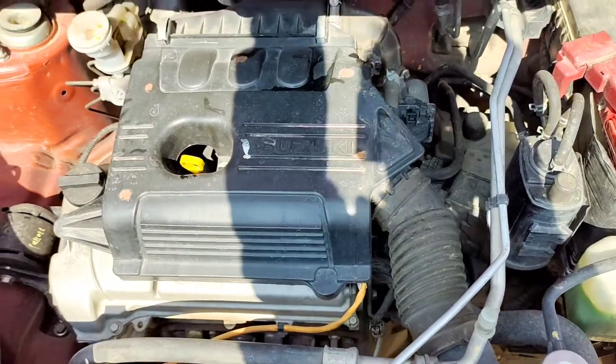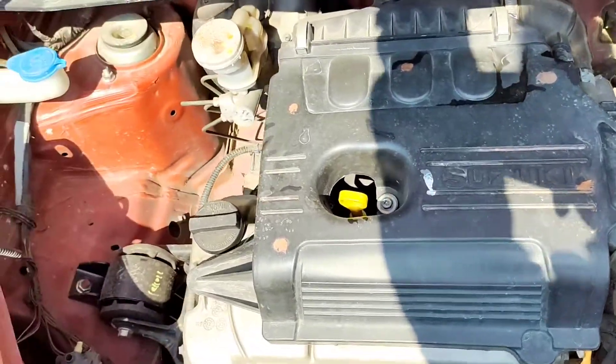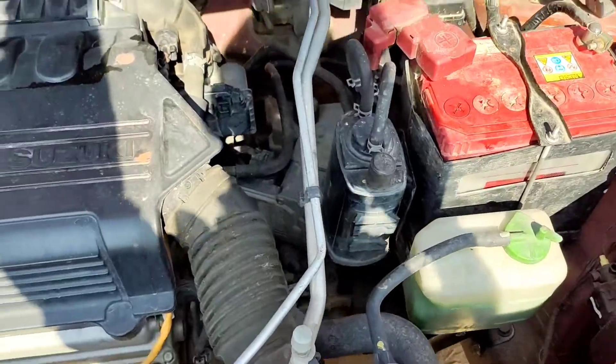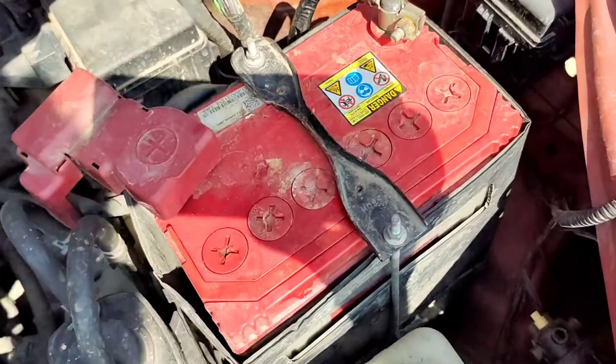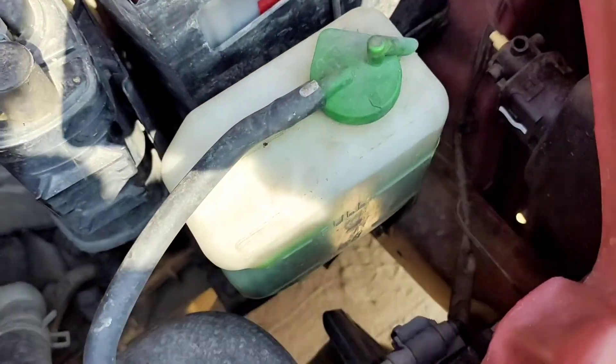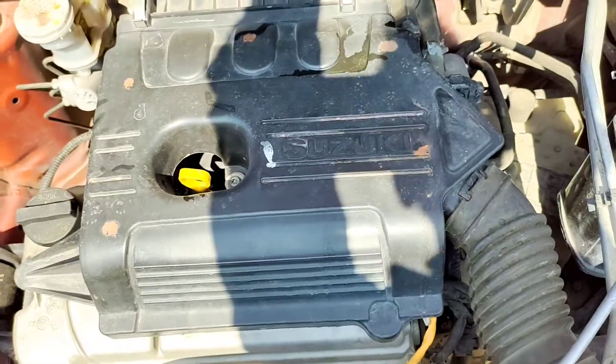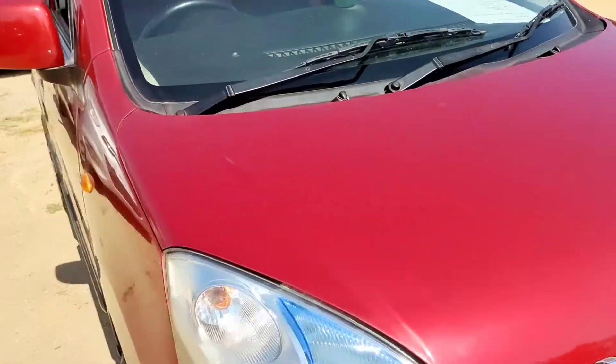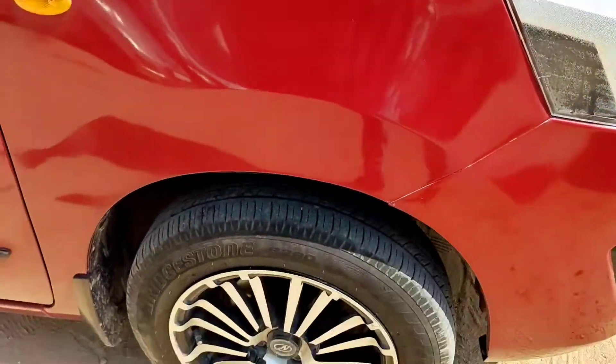This is a petrol variant — there is no diesel variant in the Wagon R at all. This is a very silent and refined petrol engine, 1000cc. You can see the battery position and coolant position. The engine is completely packed and neat finished. Here you can see the engine lid; there is no insulation.